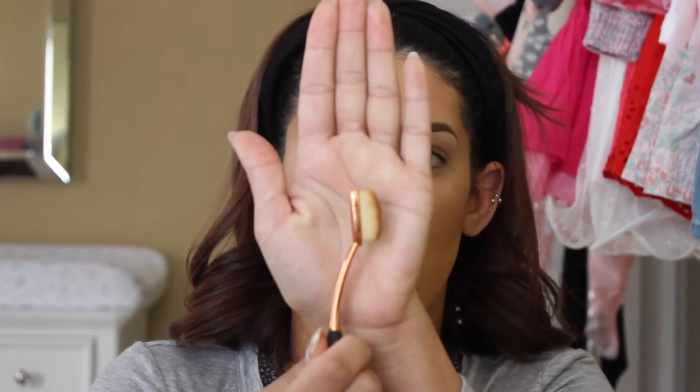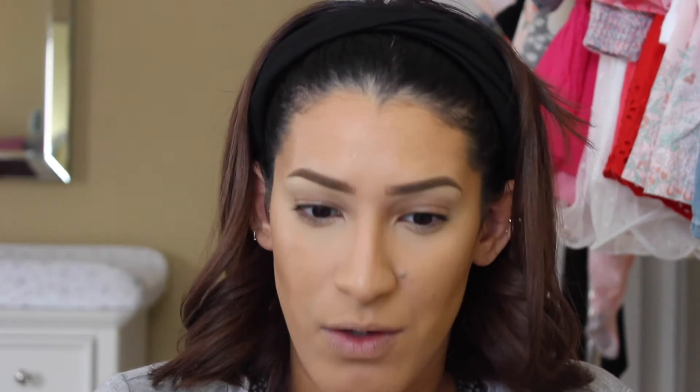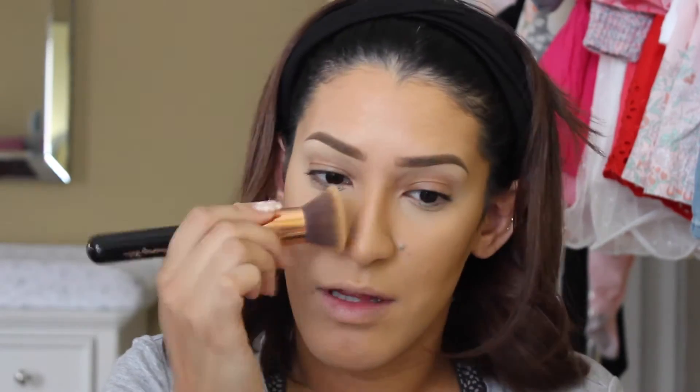I also contour my nose just a tiny bit using one of those oval brushes — I got a pack of five or six off AliExpress for seven dollars. I do recommend them if you don't need high quality, though the plastic handles are loose and wobbly. I just do two lines on the nose and then blend out with the contour brush and foundation brush.